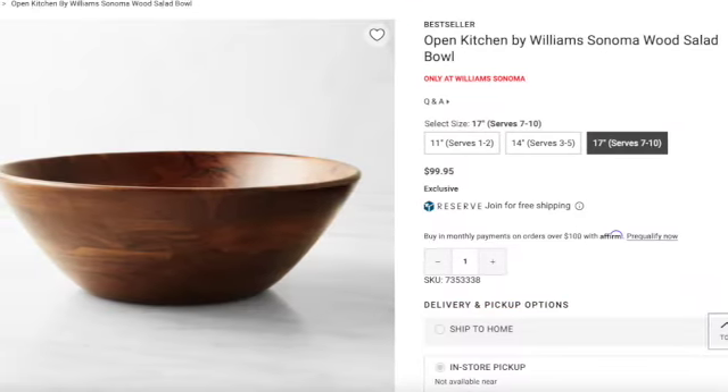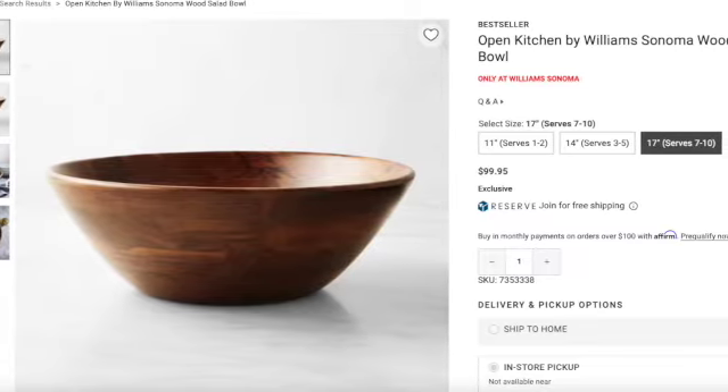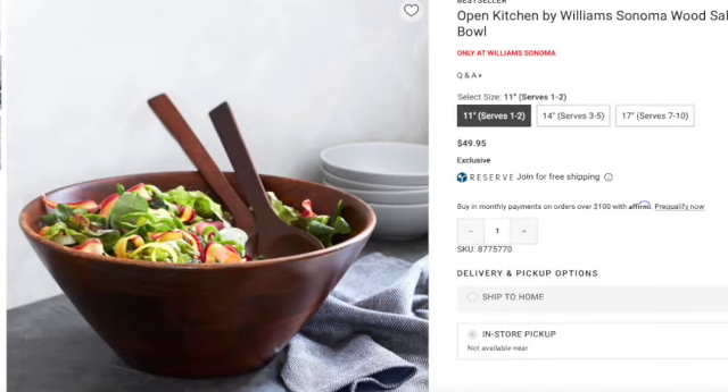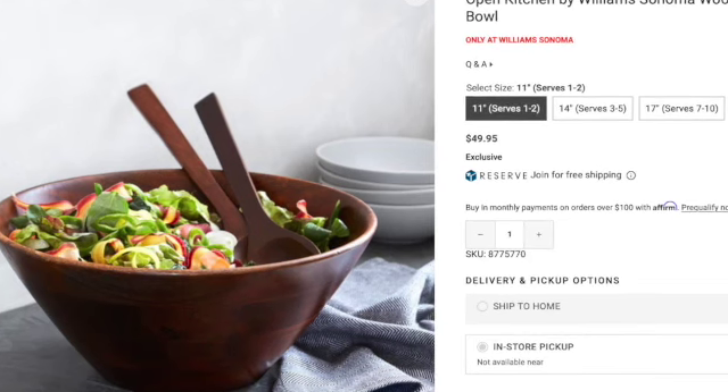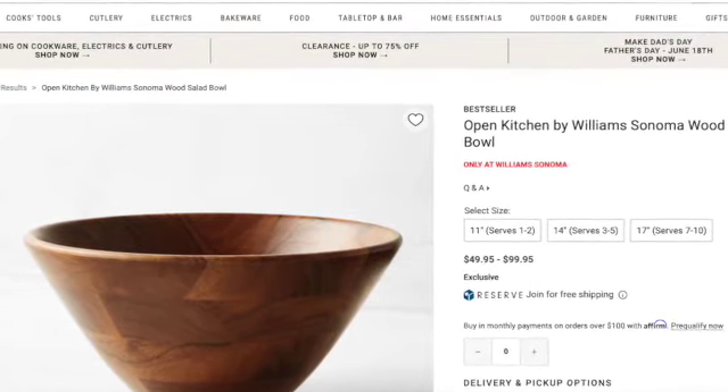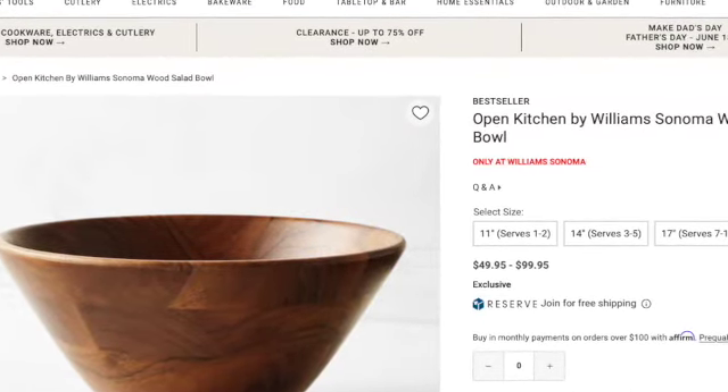Next up, we have the Open Kitchen by Williams-Sonoma, made of acacia wood — it's a best seller. They have three sizes: 11 inches in diameter at $49.95, holds three quarts; 14 inches in diameter, serves three to five people, at $69.95; and the largest is 17 inches in diameter, $99.95, and it holds 10 quarts. I am leaning towards this bowl because of how much it holds — 10 quarts. It's a beautiful wood bowl, totally different from having another ceramic bowl. It says dishwasher safe, though I don't think I would put wood in the dishwasher. But let me know if you would choose this one.